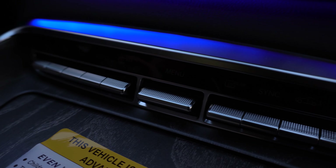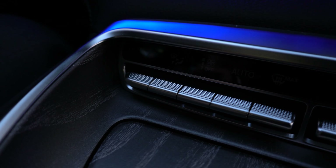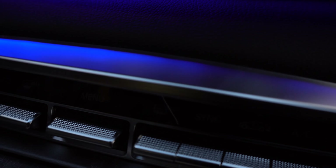Moving forward we can take a look at the climate control just above that compartment. You'll see there are two zones in this vehicle — one for the driver and one for the front passenger.